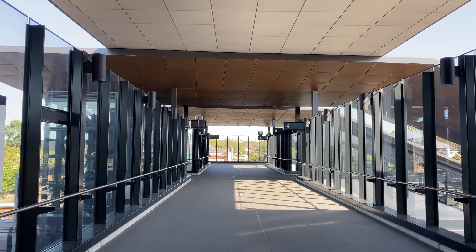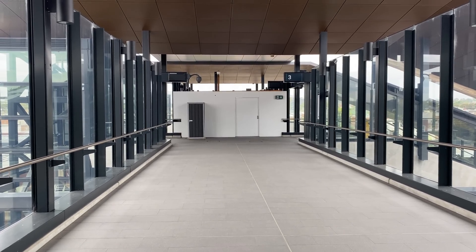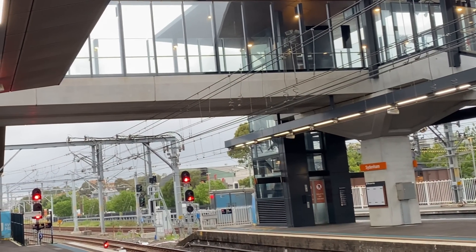And here it is. At the moment it's only open between platforms 3 to 6, with a white hoarding blocking off the rest of it. The new lifts are not in use as yet, but I'm sure they will be very soon.